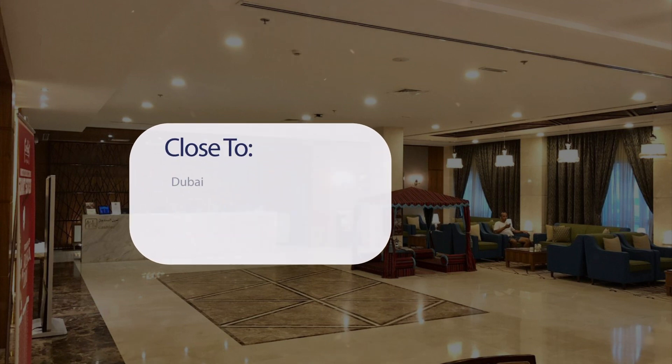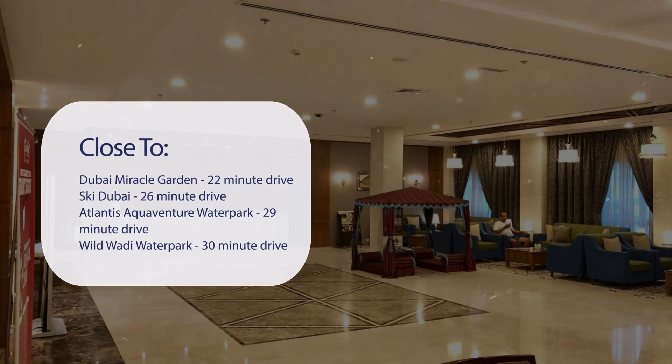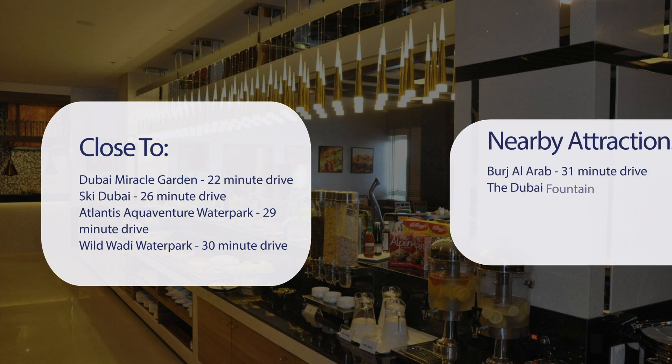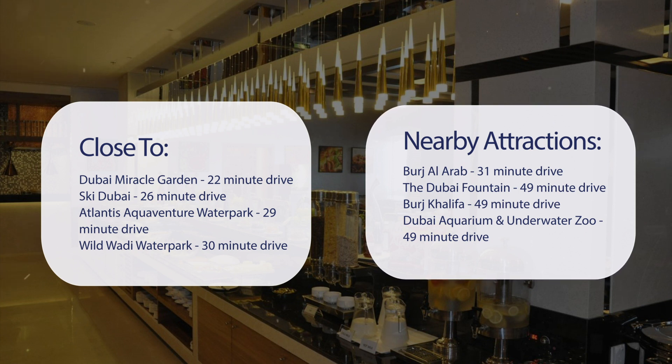It has a pretty good location. It's pretty close to Dubai Miracle Garden, a 22-minute drive; Ski Dubai, 26-minute drive; Atlantis Aquaventure Waterpark, 29-minute drive; Wild Wadi Waterpark, 30-minute drive; and also close to attractions like Burj al-Arab, 31-minute drive.